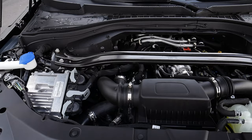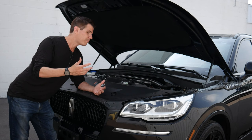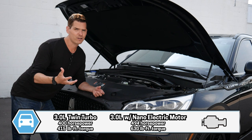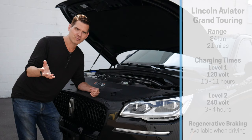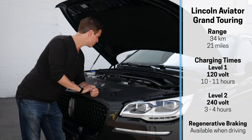The Aviator technically has two different options underneath the hood. It's technically the same three-liter turbocharged engine, but inside the Grand Touring that's when we get into the plug-in hybrid version. Power-wise, this three-liter is 400 horsepower and 415 pound-feet of torque. Compared to the hybrid, it's 494 horsepower and 630 pound-feet of torque — it is ridiculous when you get into that Grand Touring. We do have some electric range, but it's really more about the added power from the nano electric motor inside the Grand Touring. The power inside the regular Aviator's three-liter is fantastic.